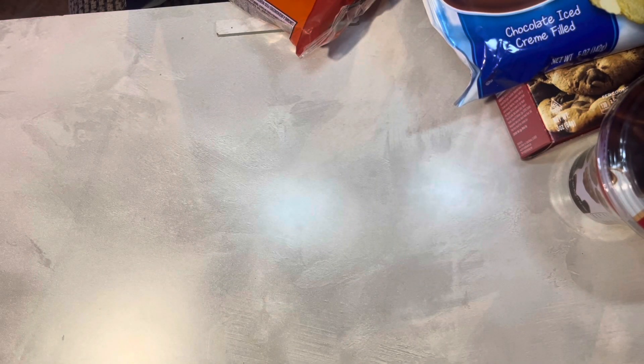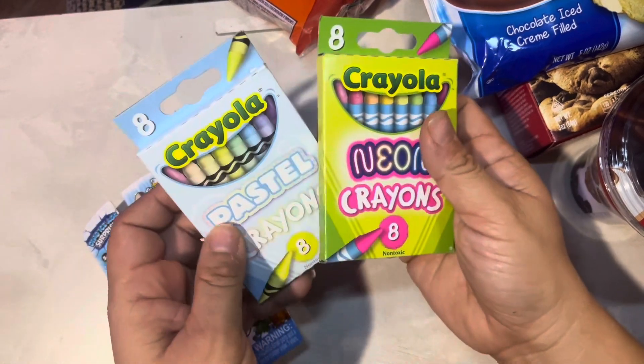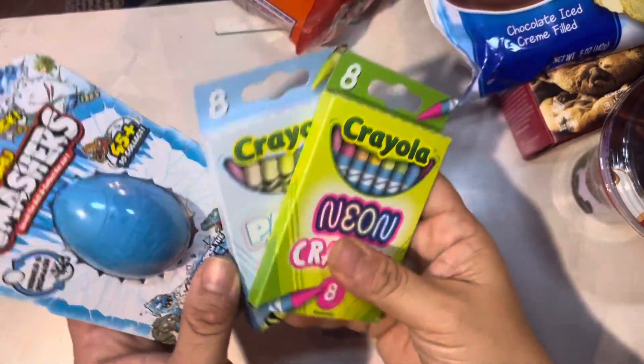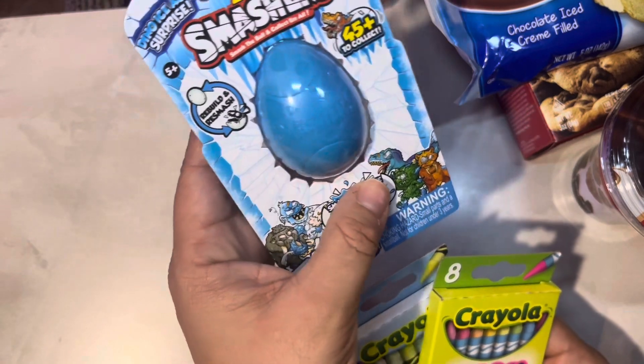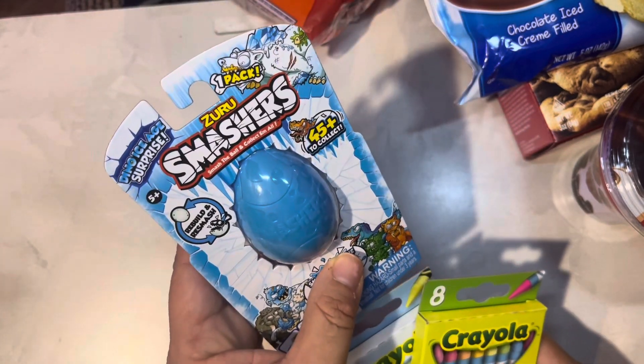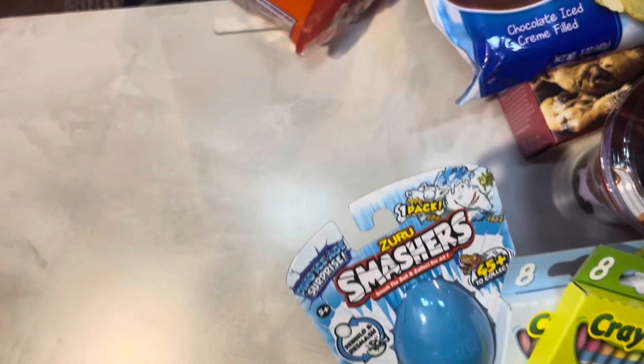My son wanted some of these crayons for art stuff. And one of these Zuru Smashers — this is a good deal; it's a name brand and they have them at Dollar Tree. That's a good stocking stuffer for Christmas.